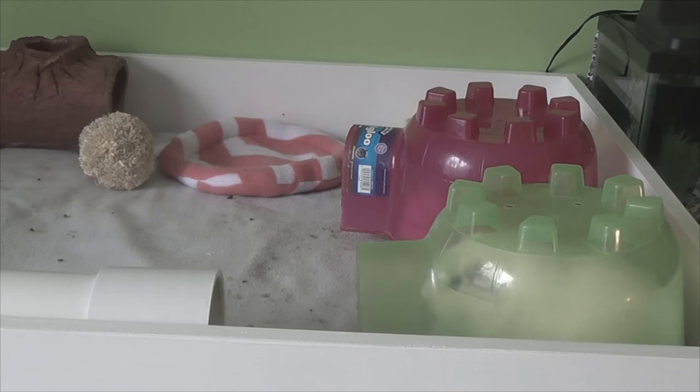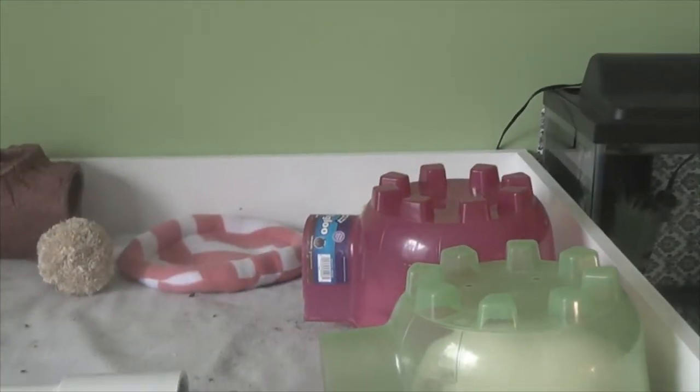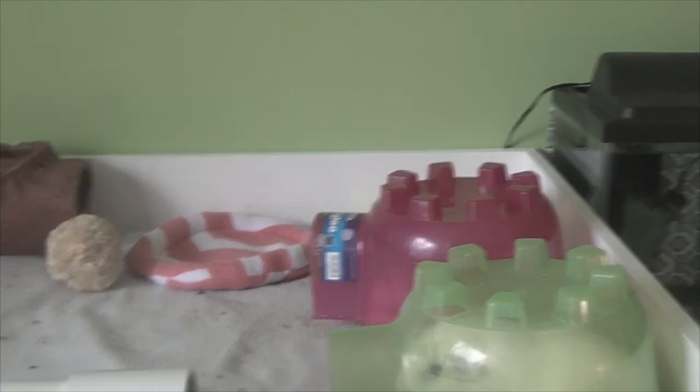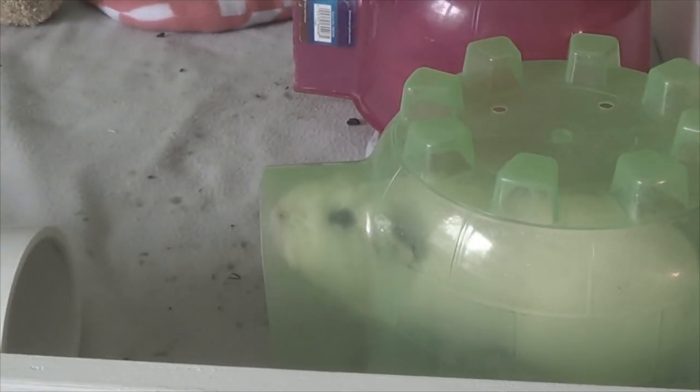Guinea pigs need exercise. One way is to let them run around a small safe area like your bedroom, as long as there are no cords or places they could get stuck. Another option is to take them outside in the warmer months with a playpen so they cannot escape. They will love eating the grass and will just love you for it.